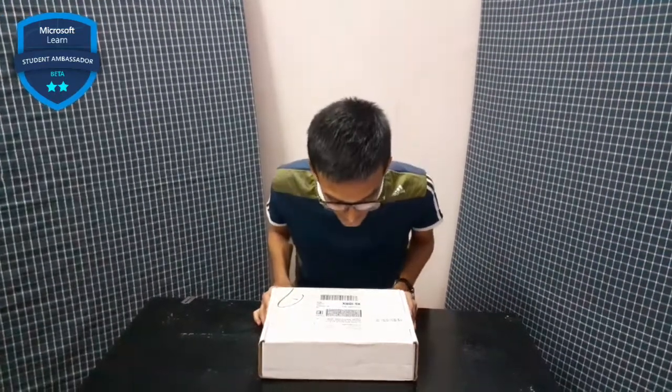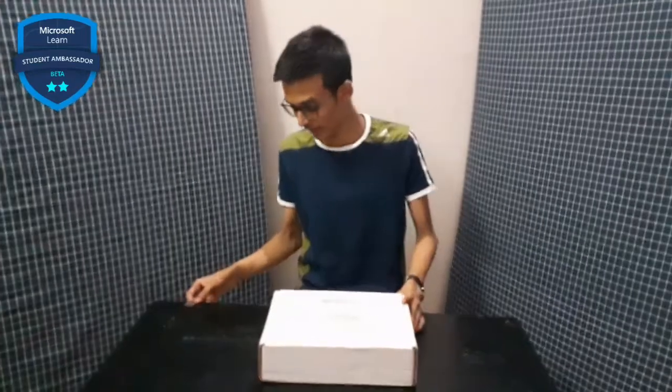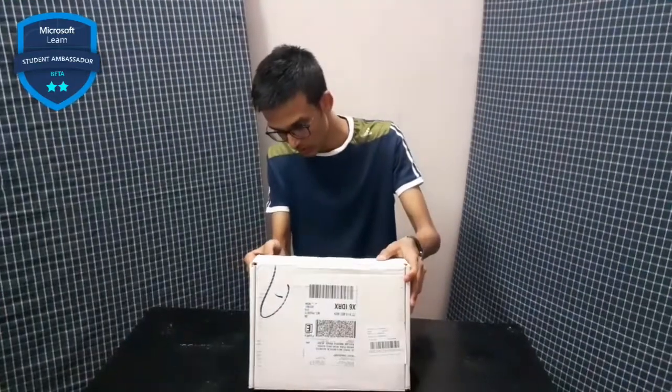Hi friends! Microsoft finally sent the Beta Ambassador kit, and this kit came from Renton, Washington, US. I'm really excited to open it and hope you are too, so let's unbox this.